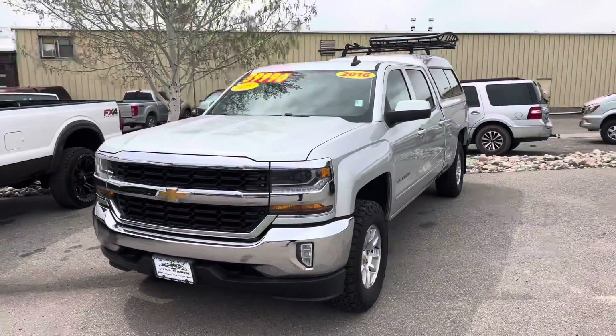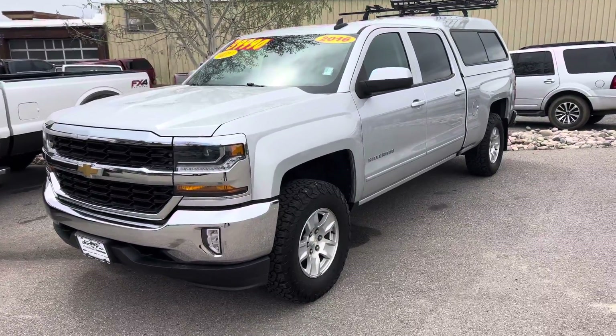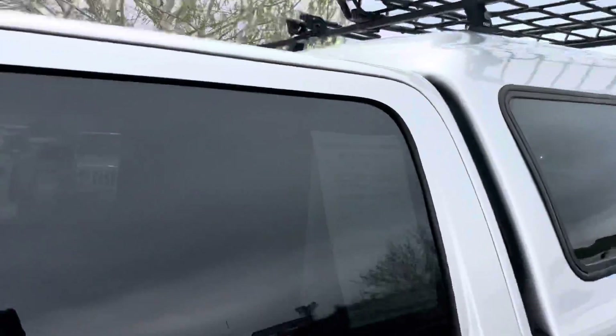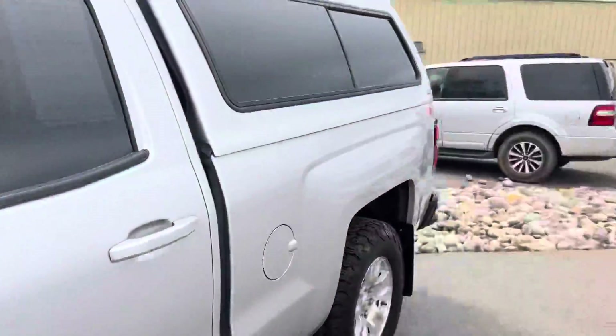This one is still here somehow — 2016 Chevy Silverado 1500. Very nicely dressed out. As you can see, it's got a camper topper and a luggage rack — pretty substantial. Real nice on the inside, cloth seating, 45 — just shy of 46,000 miles.